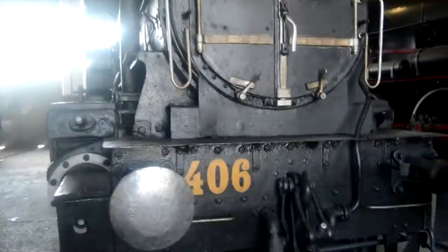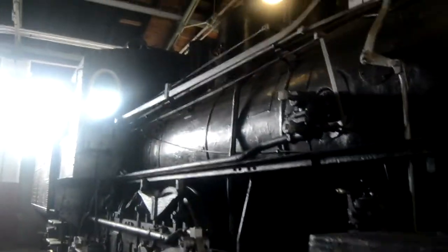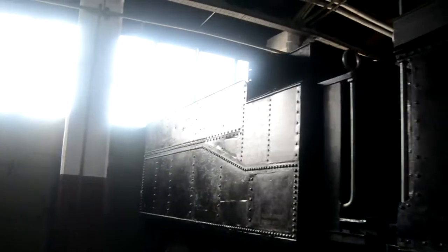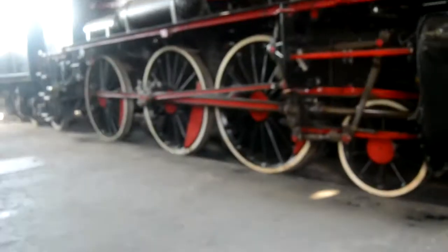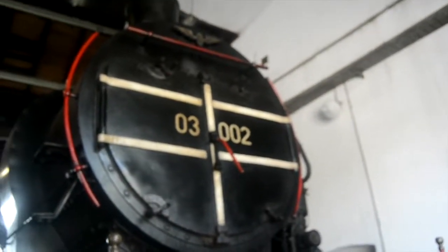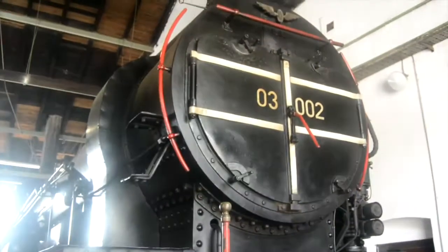And we've got locomotive 406 over here — another one of those big beautiful steam locomotives. They're all different. The old Slovenian railways today are completely different. Unfortunately there is a high vandalism problem. And here is a massive locomotive 03-002, which seems to be pretty much the boss of them all.